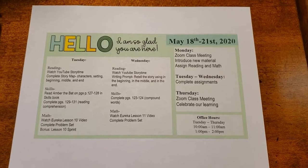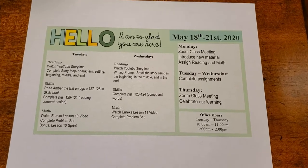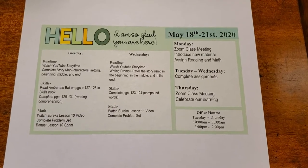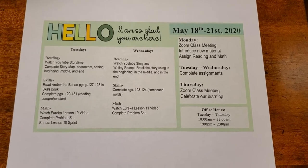Hello, Alex Green first grade families. This video will give all of the instructions for the week of May 18th through 21st. This is a short week because Thursday is our last day of school, so we will only do lessons Monday through Thursday.